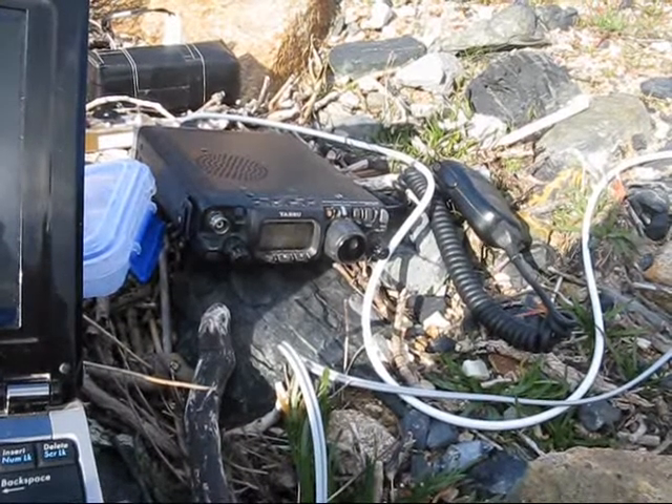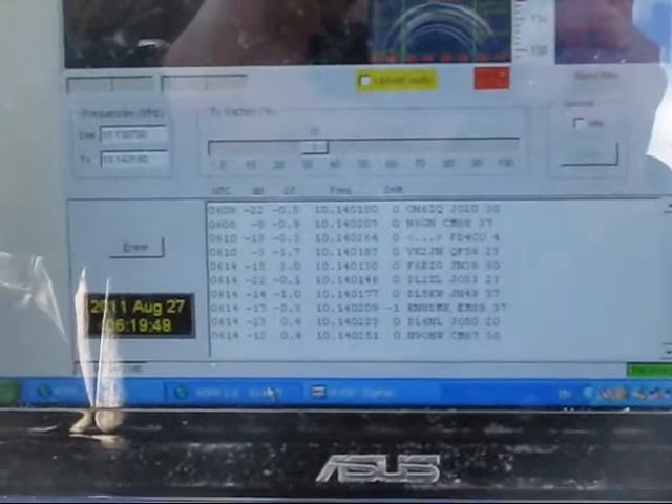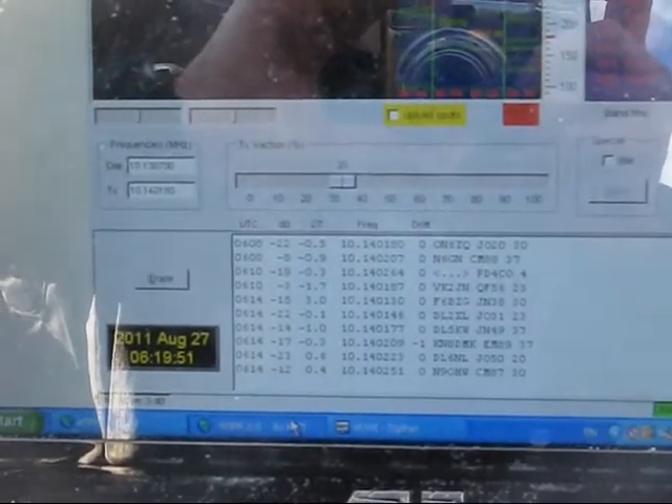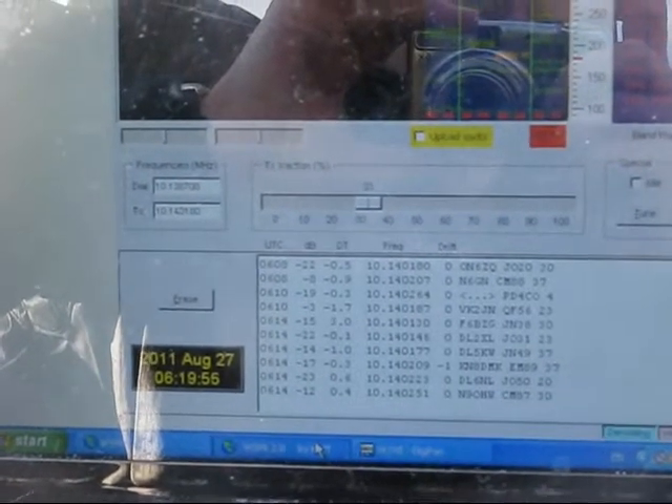Now on 30 meters. The lowest power station received is DL6NL, with 20 dBm, or 100 mW.